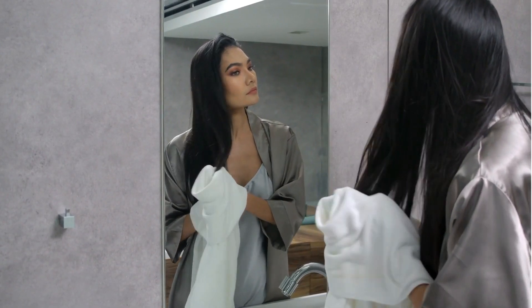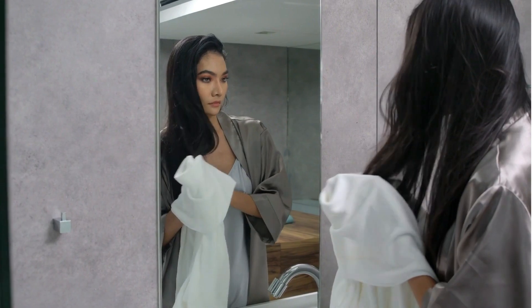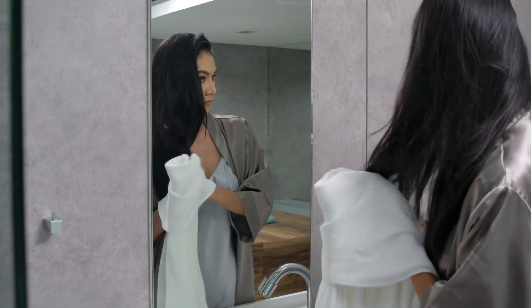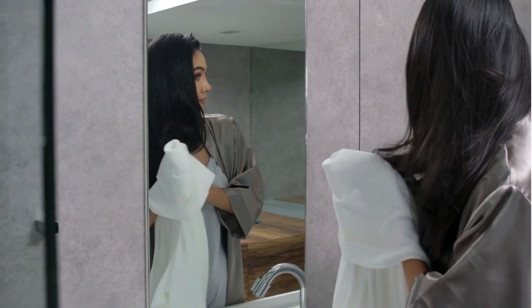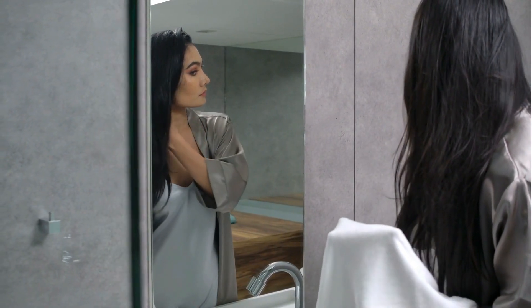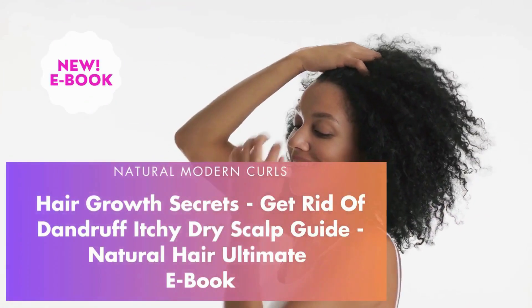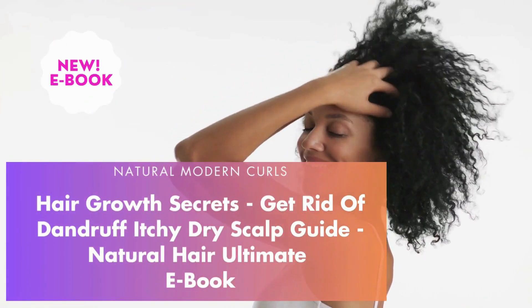And there you have it — the power of moringa for your hair and scalp. By incorporating moringa into your hair care routine, you can reap the benefits of stronger, shinier, and healthier hair. If you enjoyed this video and found it helpful, subscribe to the channel for more fantastic tips and DIY recipes. Your hair deserves the best, and I'm here to help you achieve that. Thanks for watching — as always, embrace your natural beauty and keep loving those curls!